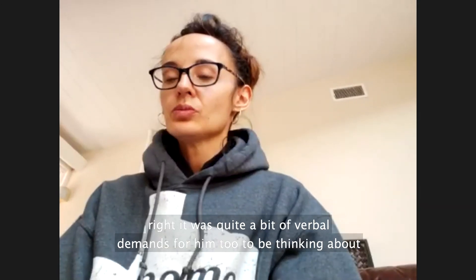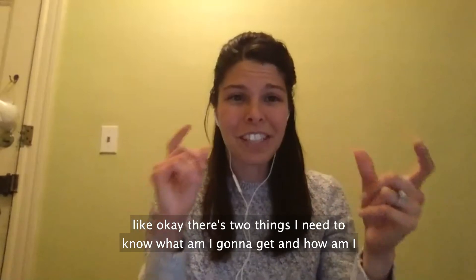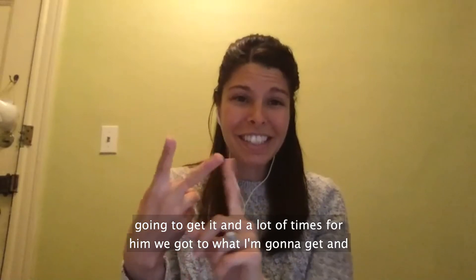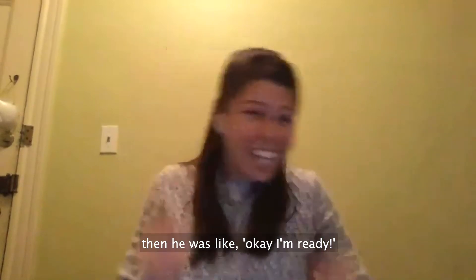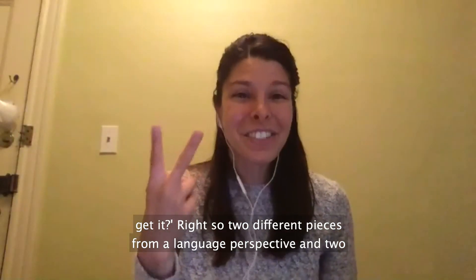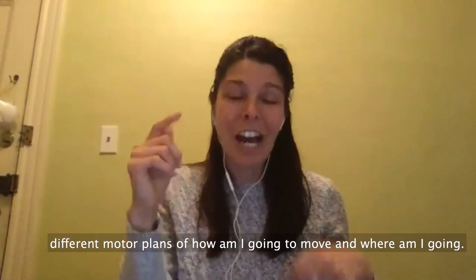From a language perspective, there are quite a bit of verbal demands for him too — he has to think about two things: what am I going to get, and how am I going to get it. A lot of times he got to the 'what' and was like, okay I'm ready! And so then we had to pause — how are we going to get it? So there are two different pieces from a language perspective, and two different motor plans of how am I going to move and where am I going.